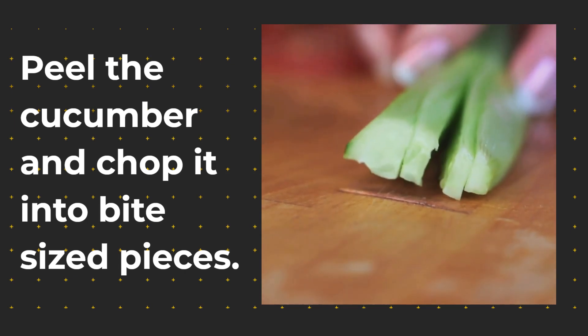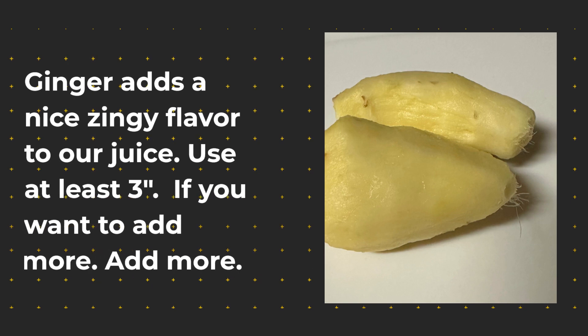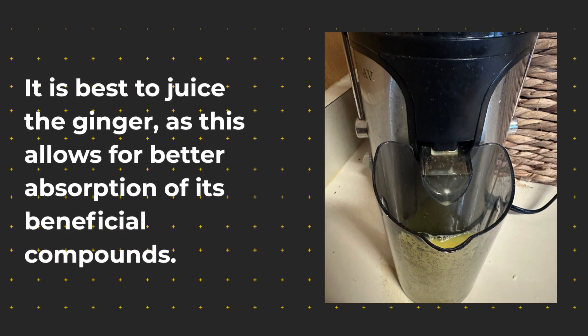Now let's add some ginger. This root will add a zingy flavor to our juice. You can use at least three inches, and if you want to use more, that's fine. It is best to juice the ginger as it allows for better absorption of the beneficial compounds. If you do not have a juicer, it's perfectly okay to add it to the blender.